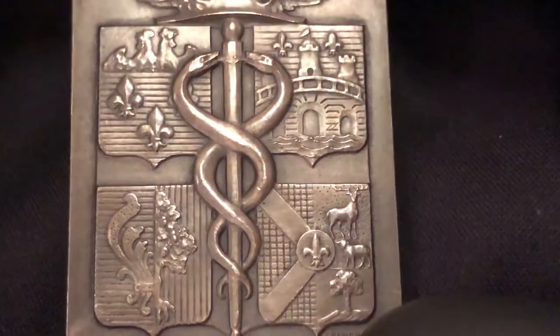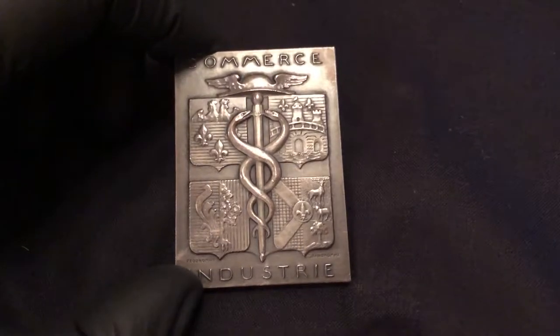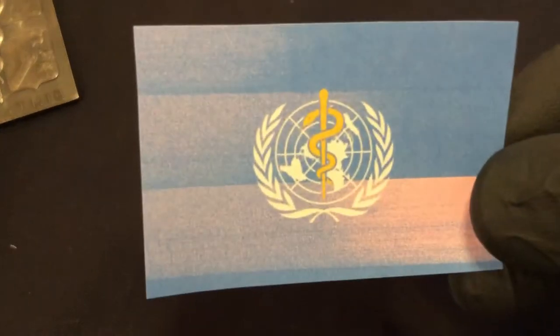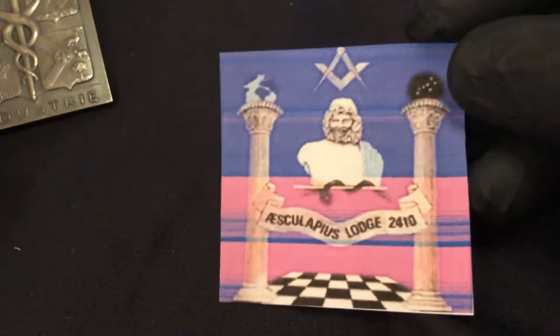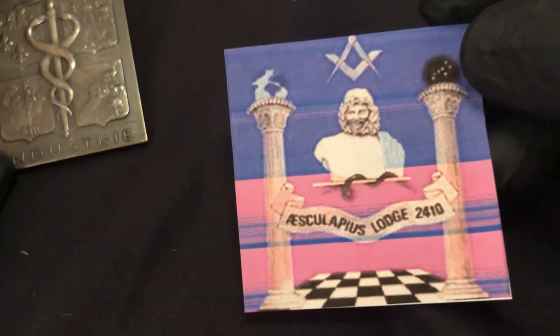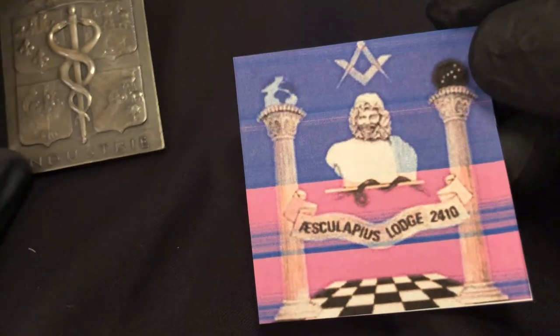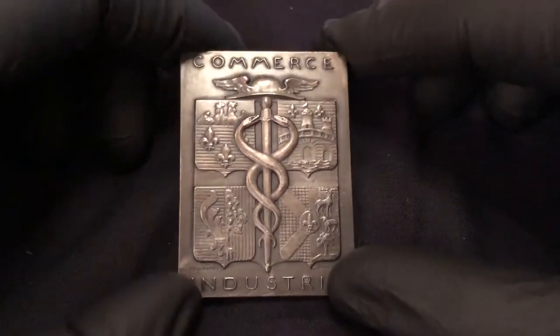You see the caduceus more often, but asclepius is a very common symbol too. This is the Royal Army Medical Corps today, and this is the World Health Organization — the WHO — that's the asclepius symbol right there. And there's the Asclepius Lodge in London, established in the 1800s. One of its most notable members invented vitamins, was knighted, and received a Nobel Prize for that.